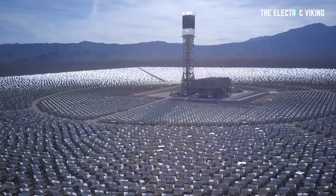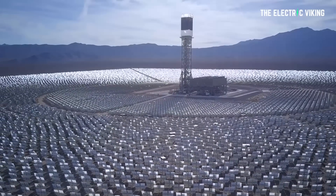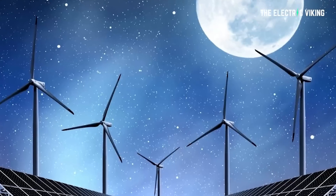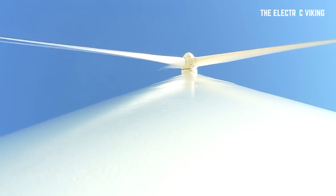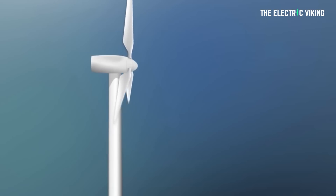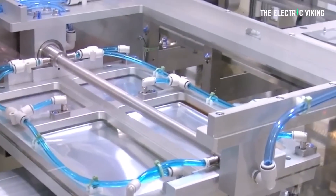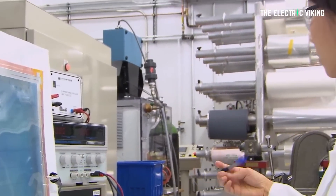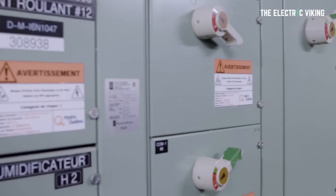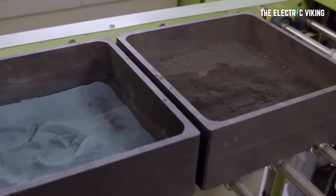The reality is, most places around the world you actually only need about four hours of storage, because most places have a combination of both wind and solar. The wind blows harder at night, and the sun shines hard during the day. You can even charge your batteries when it's cloudy. So batteries are clearly the solution to the world's energy needs — you just need a lot more of them, and they need to be cheaper.